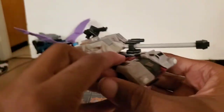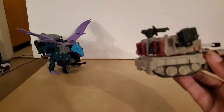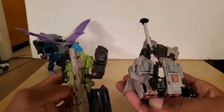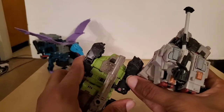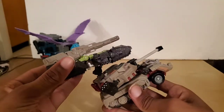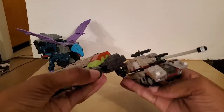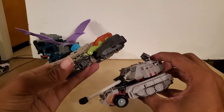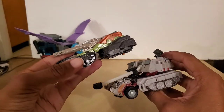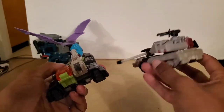We're going to get into some comparisons. First, we have Titans Return Hardhead, which is a little lower profile than this, but it's fine. That's what it looks like from the front, from the side — and we're getting a new repaint kind of deal in the next couple of months. There it is from the back.